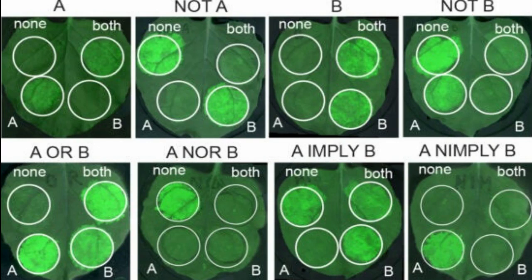Now that they have demonstrated that they can change the growth structure of a model organism, the researchers intend to apply these same tools to commercial crops. They are investigating the possibility of using their genetic circuits to manipulate root structure in sorghum, a plant that can be refined into biofuel, to help it absorb water and perform photosynthesis more effectively.